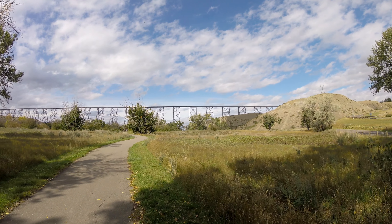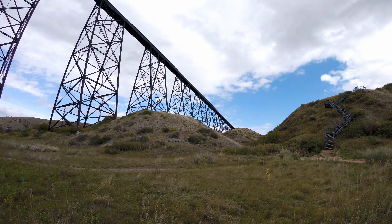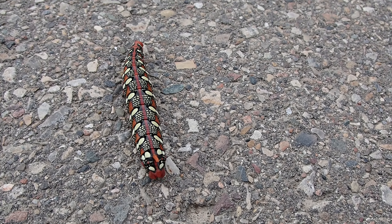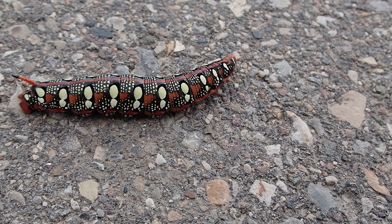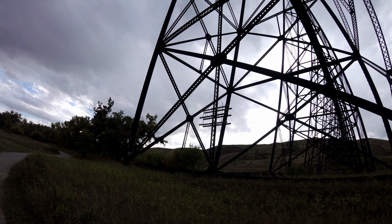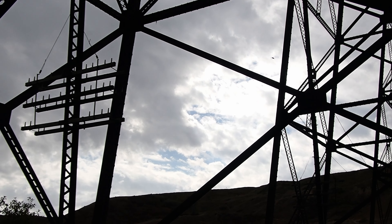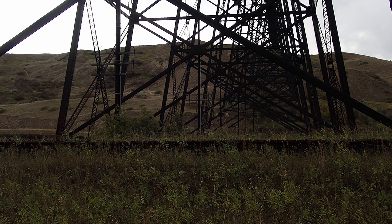So the next area we went down to was where the Lethbridge High Level Bridge is. It was built in 1909 and is said to be the largest railway structure in Canada. This guy here we found along the path — this is a sphinx hawk moth if you're interested. We tried to get a size comparison but he was moving around pretty good. This park is the Lethbridge Nature Reserve along the Old Man River, and here are some other views of the old bridge. You could see some old telegraph poles going through here.